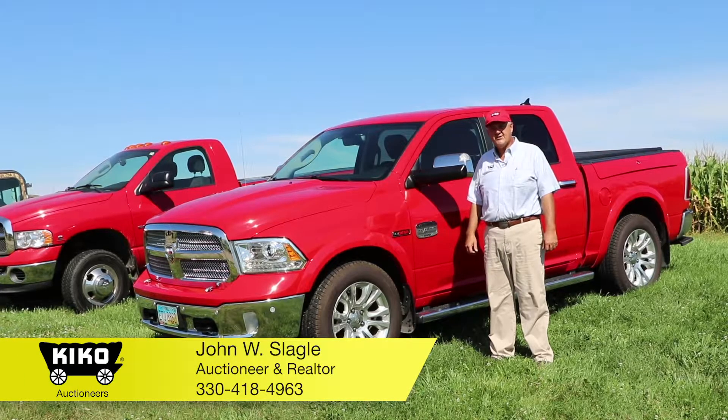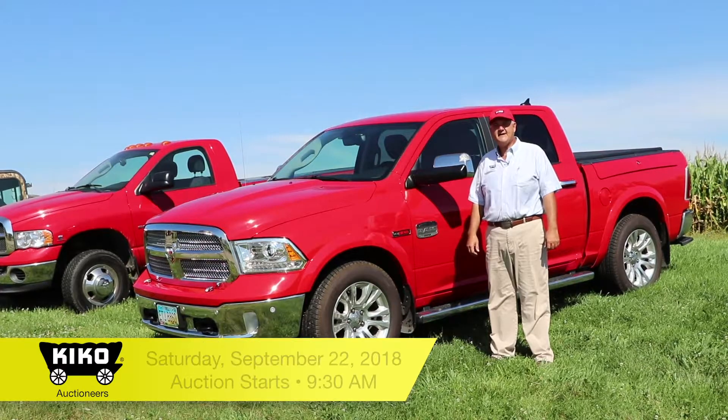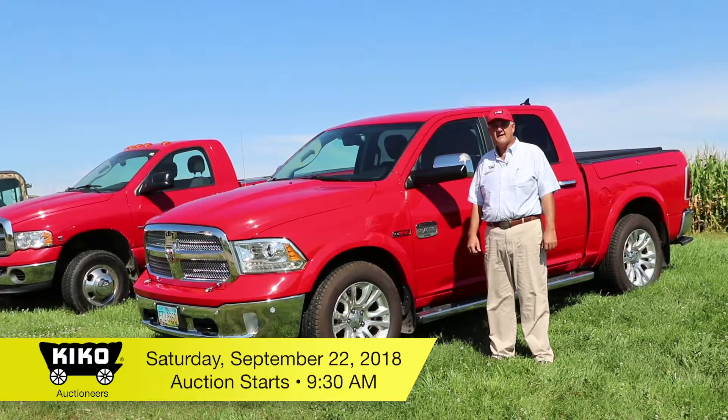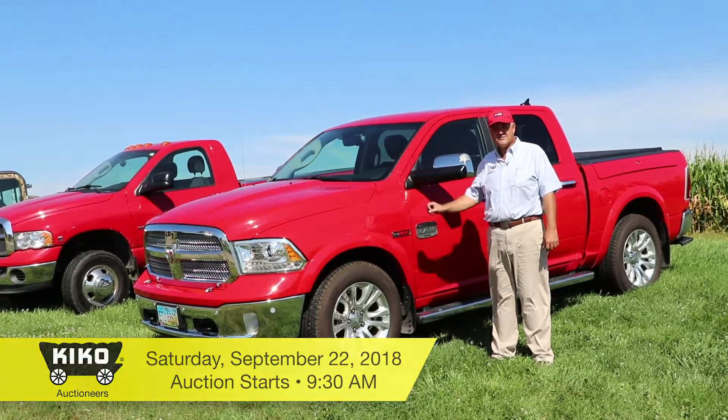Hello, I'm John Slegel with Kiko Auctioneers. We're here in Sullivan, Ohio. The auction is going to be Saturday, September 22nd, and we're going to go down through some of the feature items and just follow right along.